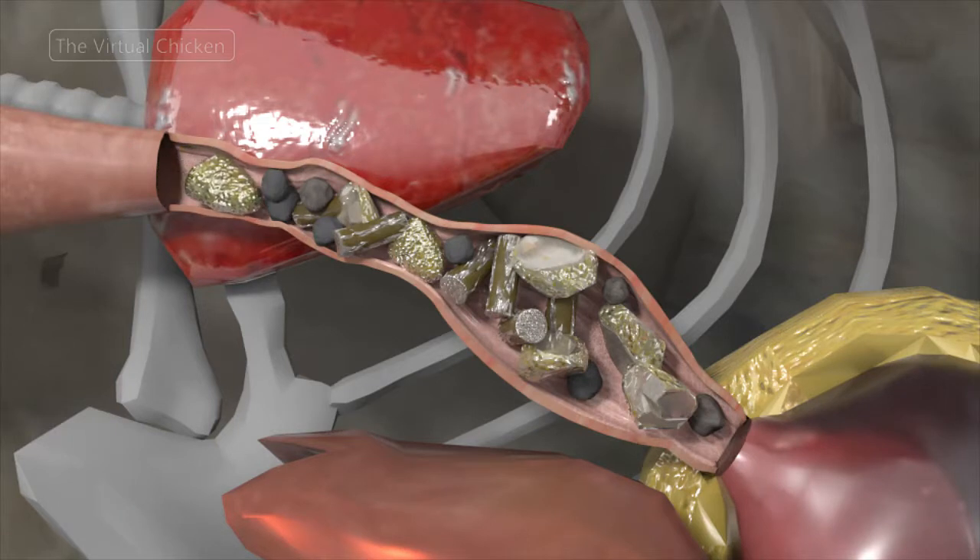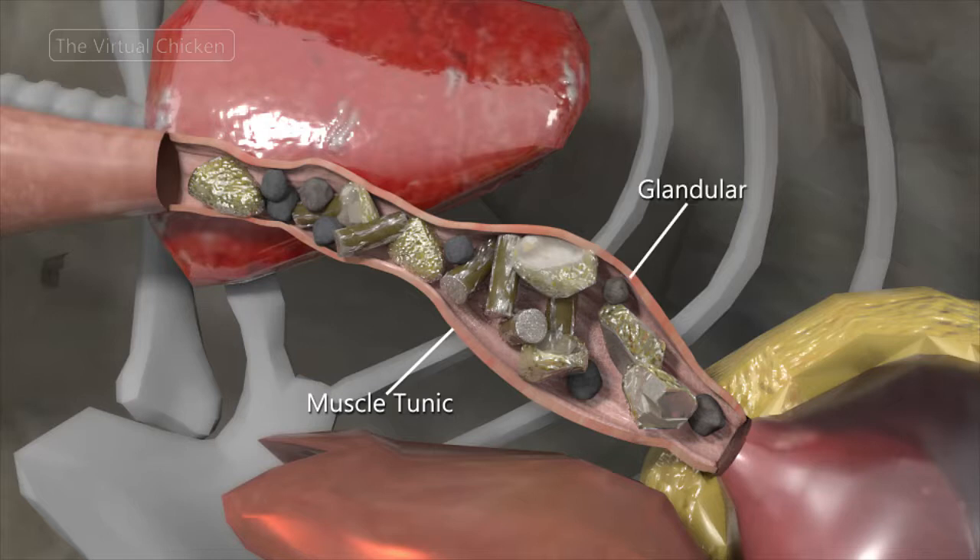The walls of the proventriculus are thick and composed of five layers: a muscle layer, itself composed of three individual layers, a thick layer of glandular tissue, and the inner mucous membrane layer.